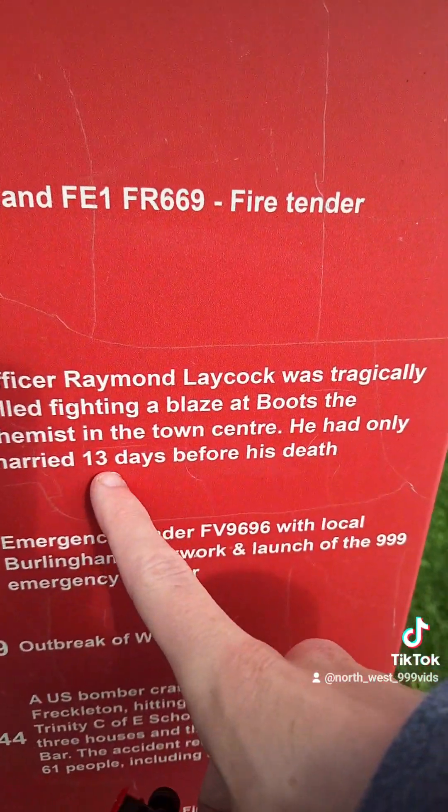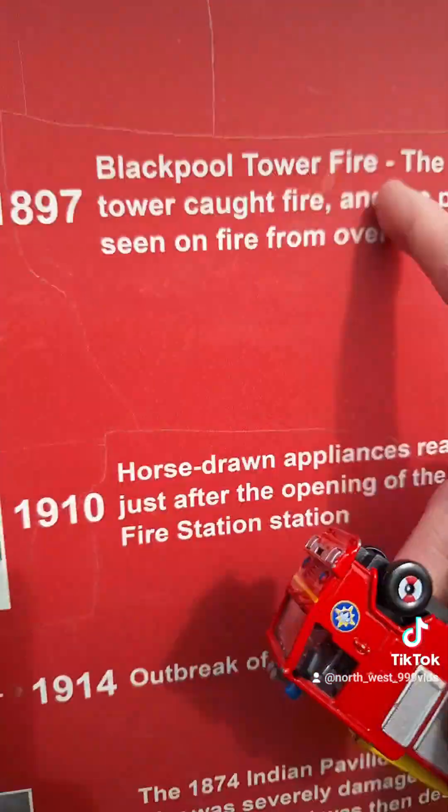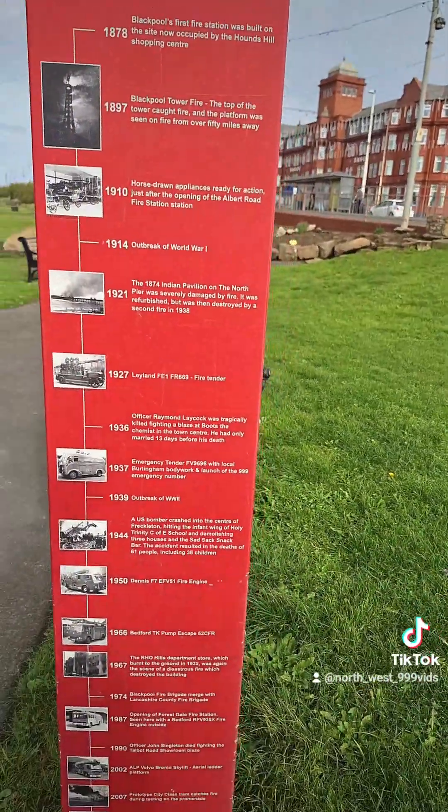He had only been married 13 days before his death. That's sad. 1897 Blacktower fire. God. Tell you, you don't have any other things. It's brilliant. I love it.